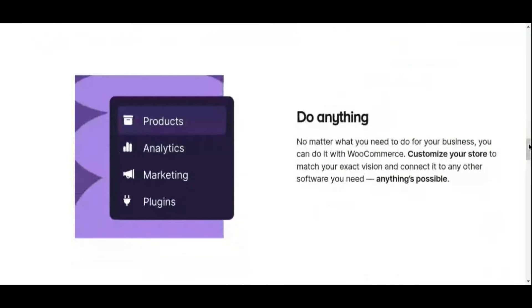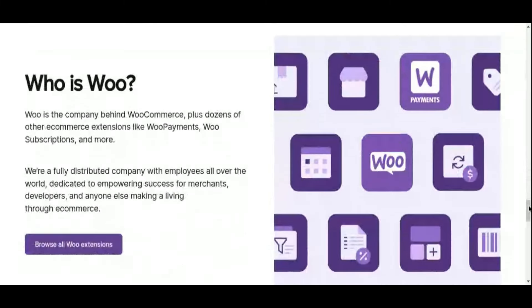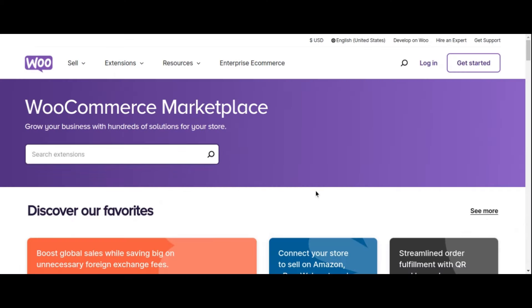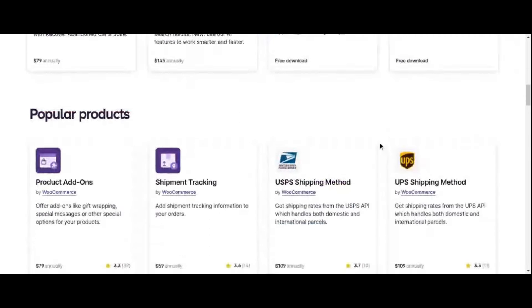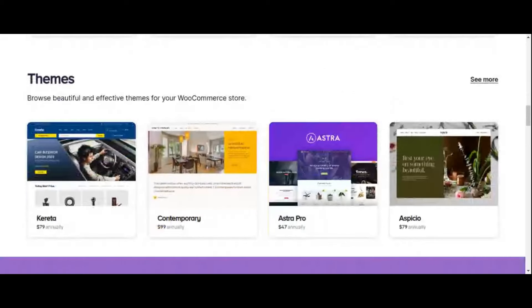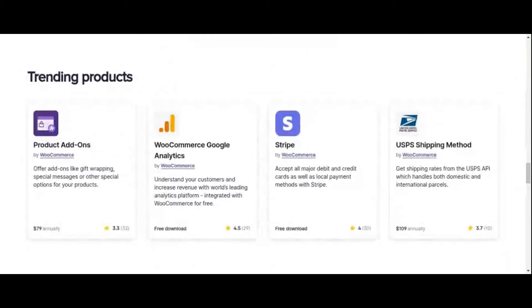Whether you're selling handmade crafts, digital downloads, or subscription services, WooCommerce provides the flexibility and scalability to meet your unique business needs. With its extensive library of themes and extensions, you can customize every aspect of your online store to reflect your brand identity. From seamless checkout processes to advanced shipping options, WooCommerce empowers you to create a shopping experience that keeps customers coming back for more.